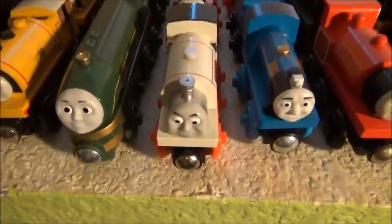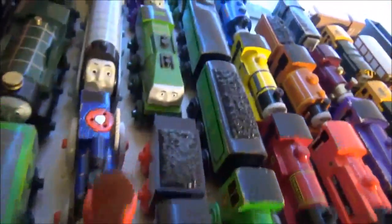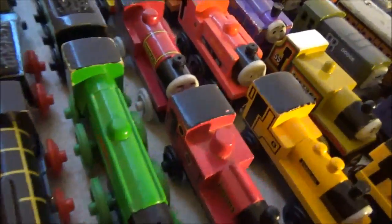Salty, Harvey, Fergus, Spencer, a Living Meme Rosie, Victor, Hero, Gator, Ryan, Burt, Mike — no Rex — and the old style Flying Scotsman.